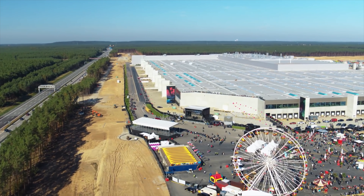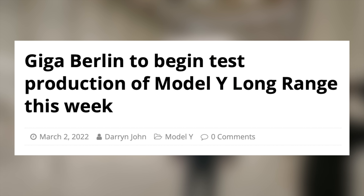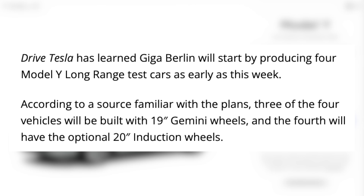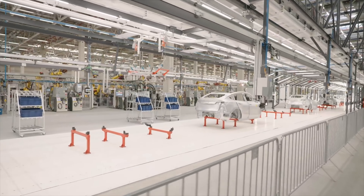First up today, both of Tesla's new factories are on the verge of opening. At Giga Berlin, where Tesla has faced lots of delays, Tesla has reportedly begun long range Model Y testing this week. We've seen them building hundreds of performance Model Ys at Giga Berlin, but none have been long range, which is the most popular option sold. According to sources, they are doing 4 test models — one with the 20-inch wheels and 3 with the Gemini wheels. It's unclear when Giga Berlin will start production of the long range variant for good, but performance models should be delivering very shortly.